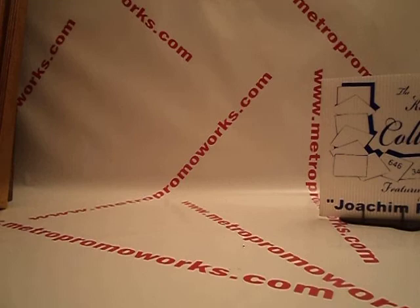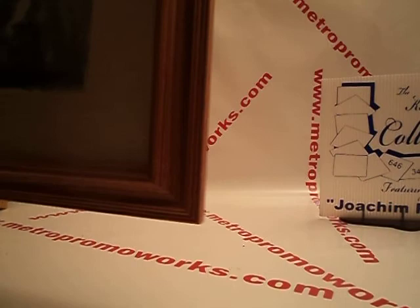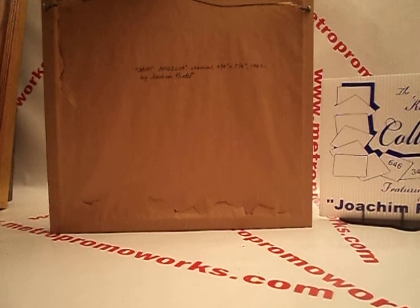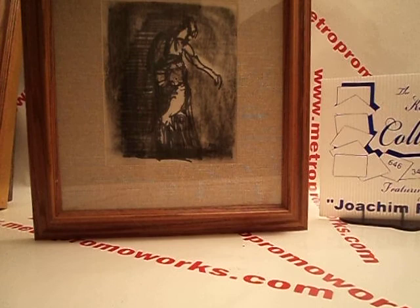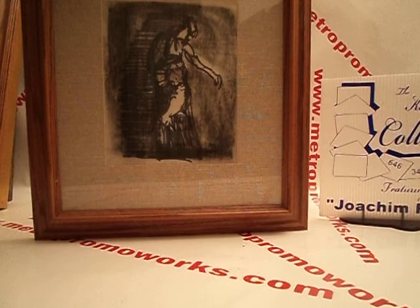Framed in the frame. Let's look at the back first. St. Angela charcoal. 9 and 3/4 by 8, number 758. 1962, Joachim Probst. This one is subject to inspection — take it apart. I'm pretty sure this is authentic. And this one will be $500.